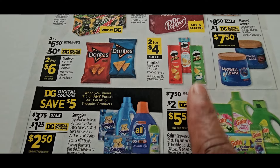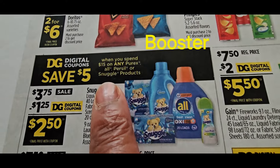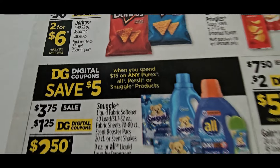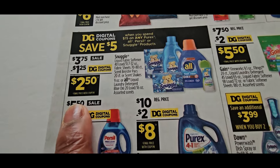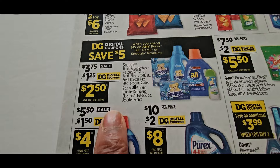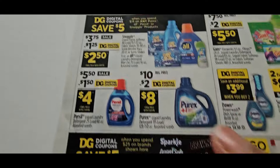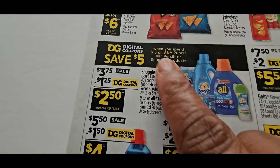This is a good deal right here — 2 for $4 on Pringles, that's a good one. This deal is back: spend $15, save $5 on any of the Purex, Persil, or Snuggle products. Whenever that comes around, guys, grab it — it's great especially if you're building a stockpile. They're going to give you $1.25 off a Snuggle product that goes along with this. Hopefully on the Purex and Persil we'll get coupons — there it is, $2 off and $1.50 off.